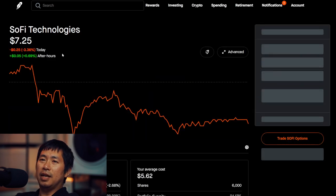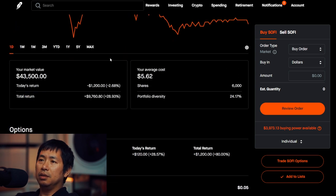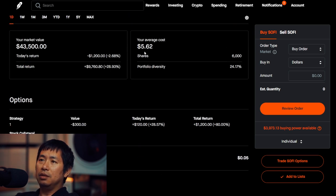I have 6,000 shares of SoFi. SoFi is at $7.25. My average cost, $5.62. Total return, $9,760.80.